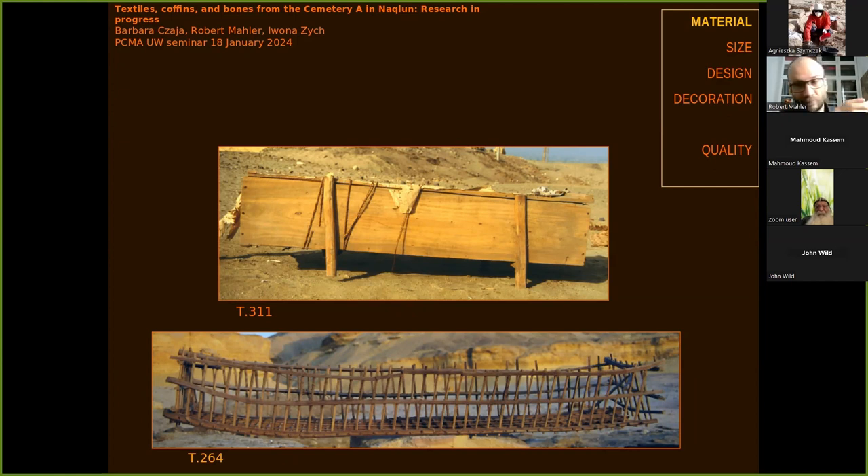My job here is to present the coffins that were discovered. This cemetery had a really sizable collection of wooden coffins. My job was to study about 45 coffins that were taken out, and first a few of them stored. The rest, because I was in the mission at the time, I could study them as they were excavated.